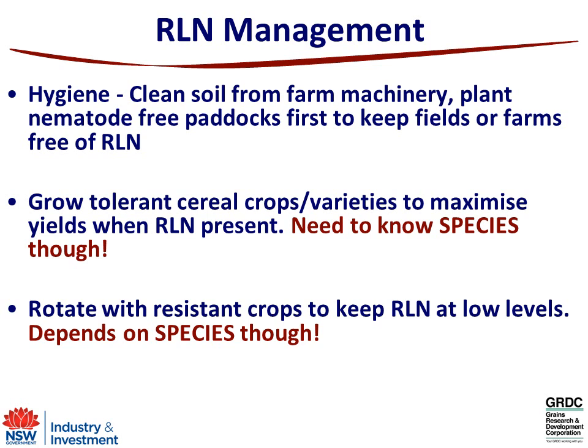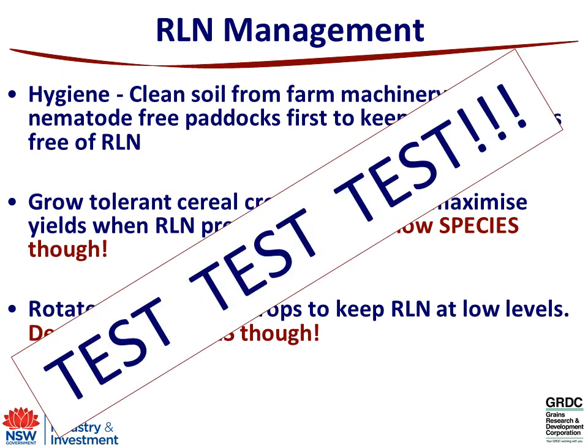So what can we actually do to manage root lesion nematodes? The first key point is they're not in every single paddock — as the survey has shown. They spread with soil and can move with flood waters, so if you've got a clean paddock, try to keep it clean. They can move in soil with farm machinery, so plant paddocks which are free of nematodes first within your program and leave the ones with nematodes last. Growing tolerant cereal varieties will maximise your yield in the presence of nematodes, but you need to know which species you've got — thornei or neglectus. Rotating with resistant crops will help keep populations at low levels, but again it depends on the species. To do that, you've basically got to test your soil, whether through the DNA Predictor B test through SARDI or manual counts through the Queensland Department at Toowoomba.